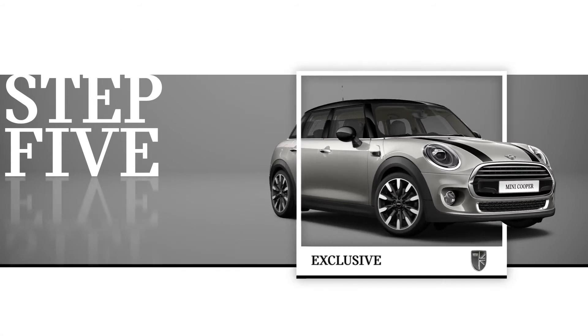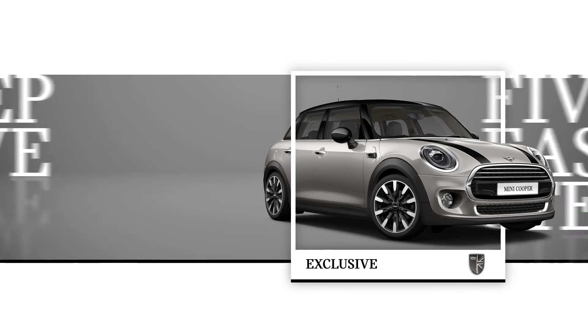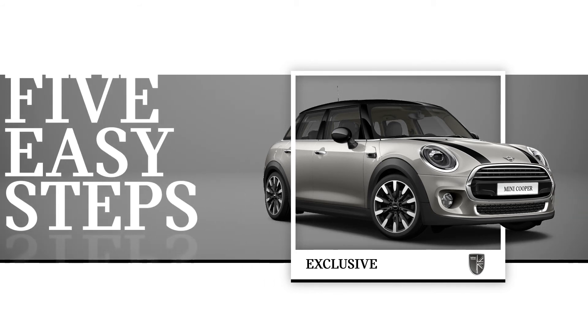It's your MINI, so it's your choice. That's it — just 5 easy steps to build your perfect MINI. It couldn't be simpler. So, who's in?